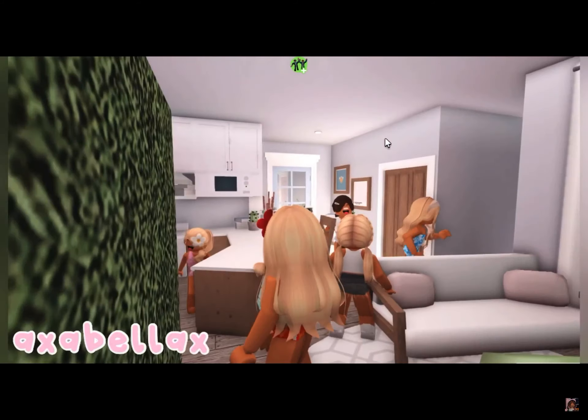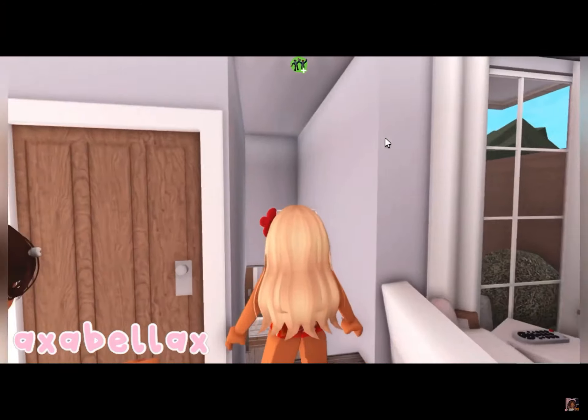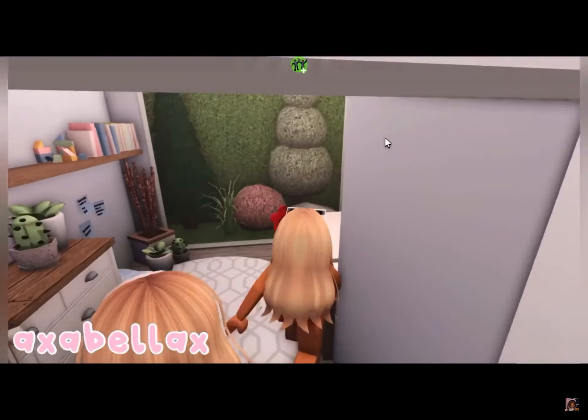Thank you so much, Ellie. Oh, there's a basement, guys, as well. I think this is where all the bedrooms are. Creepy. Let's have a look. It's not creepy.